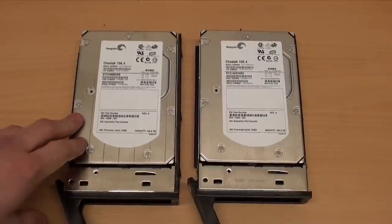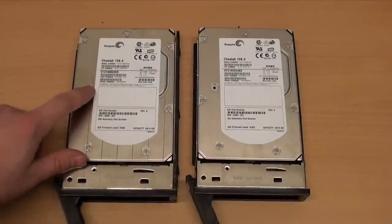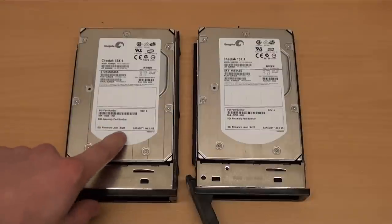The two hard drives connected to the I/O board are Seagate Cheetah 15,400 RPM drives — 146 gigabytes each — and they appear to have SGI firmware on them as well.